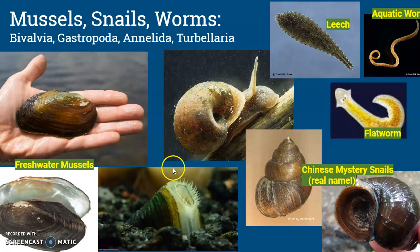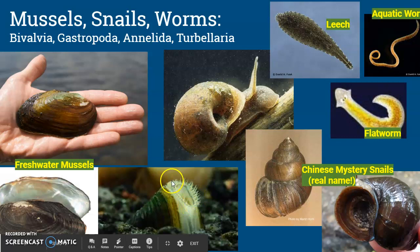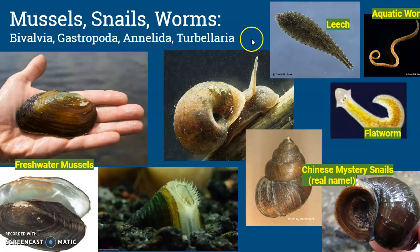Mussels, snails, and worms: freshwater mussels are nice and shiny on the inside, but they are filter feeders. This is a mouth part of a freshwater clam. These are Chinese mystery snails — I suppose they're invasive. Leeches, flatworms, and aquatic worms are also able to be found.